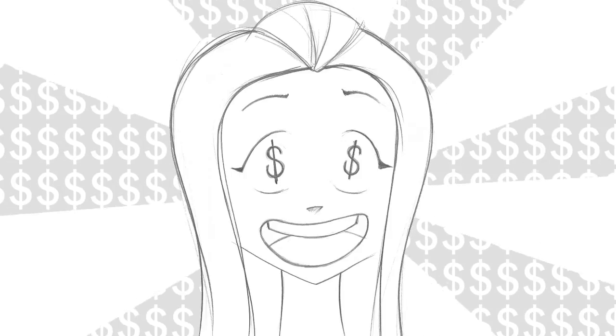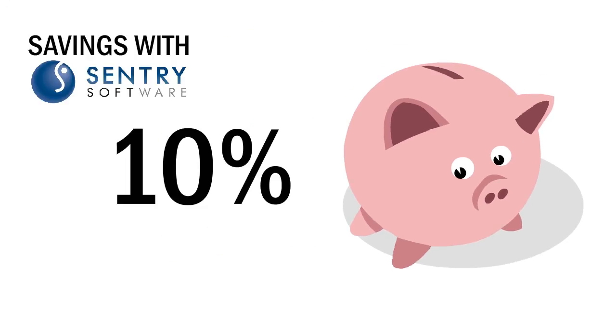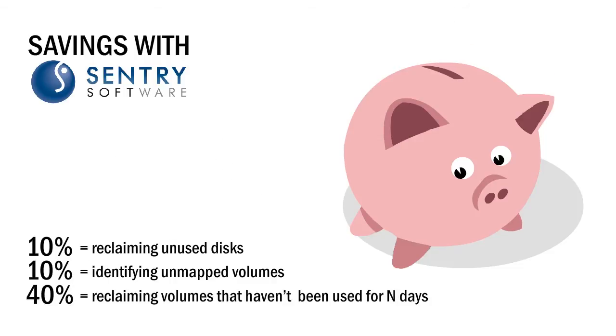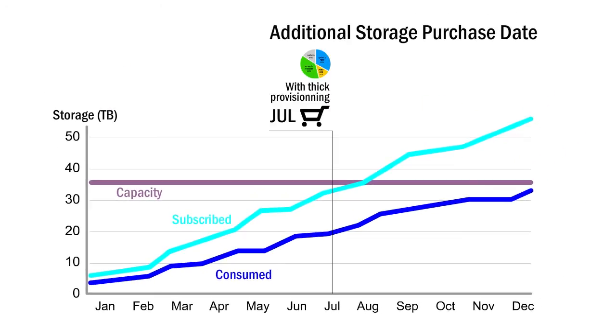By using Sentry's connectors, managers can save around 10% by reclaiming unused disks, 10% by identifying unmapped volumes, and 40% by reclaiming volumes that haven't been used for several days. The additional storage purchase date can also